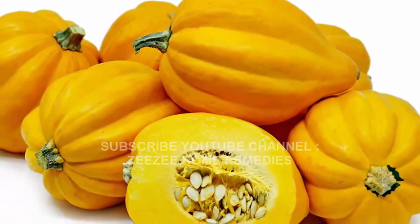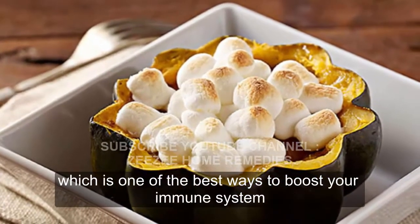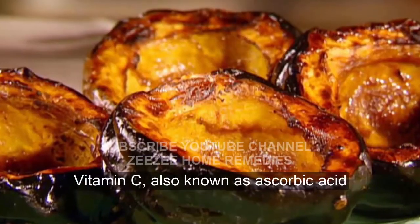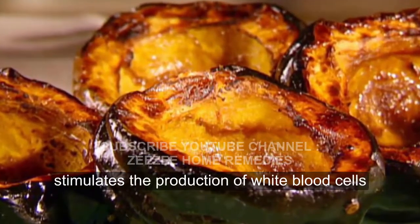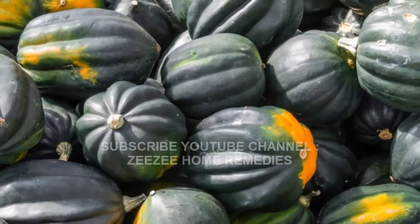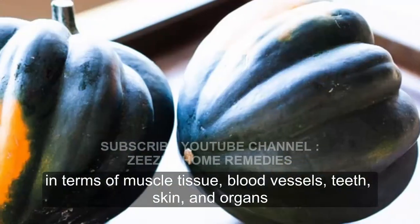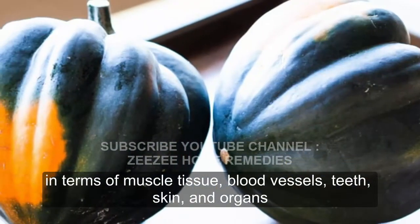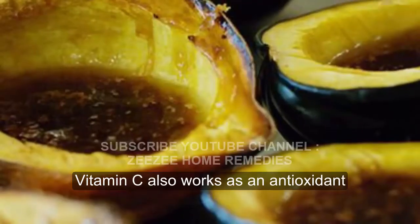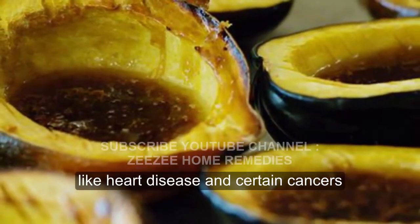Boosts Immunity. Acorn squash is a great source of vitamin C, which is one of the best ways to boost your immune system. Vitamin C, also known as ascorbic acid, stimulates the production of white blood cells, which defend the body from pathogens and other unwanted germs and microbes. Furthermore, vitamin C is an important part of the body's development in terms of muscle tissue, blood vessels, teeth, skin, and organs. Vitamin C also works as an antioxidant, helping to protect the body from more serious conditions like heart disease and certain cancers.